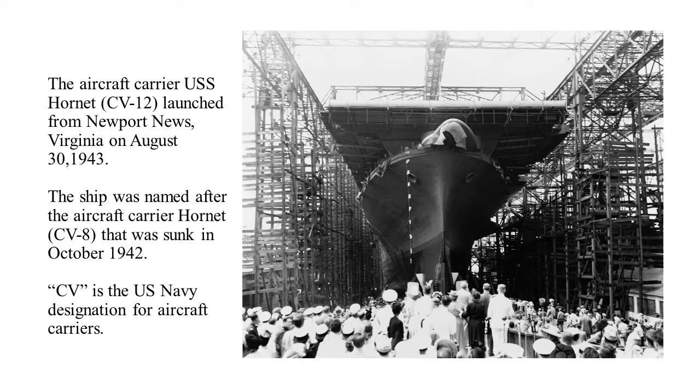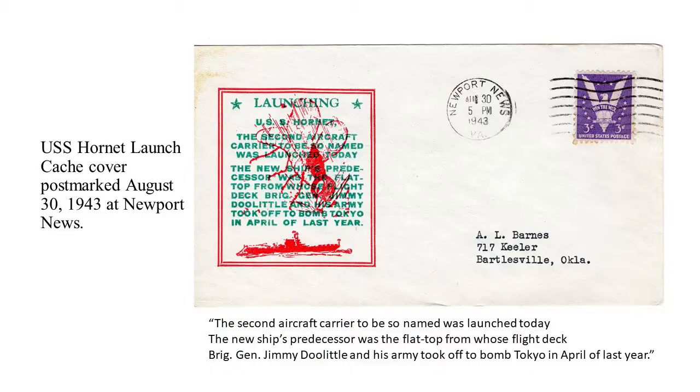The Aircraft Carrier USS Hornet was launched at Newport News in August of 1943, and it was named after a previous Hornet — the Aircraft Carrier Hornet CV-8. CV stands for Carrier Vessel, the designation for aircraft carriers in the U.S. Navy, and the 8 and the 12 are the hull numbers. The Hornet CV-8 was sunk in October of 1942 during World War II, and the new ship was well on its way toward launching, so they decided to name it after the old Hornet.